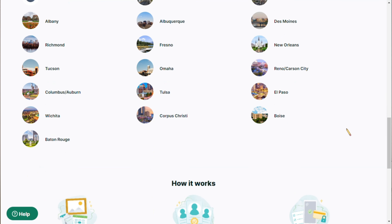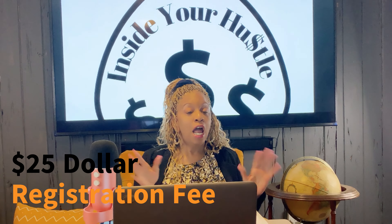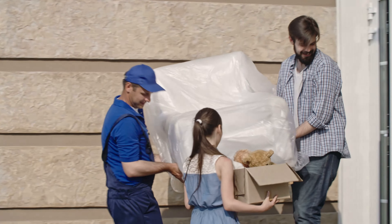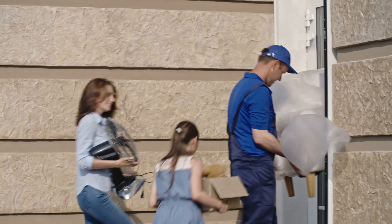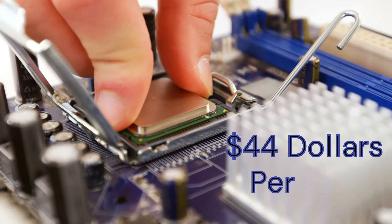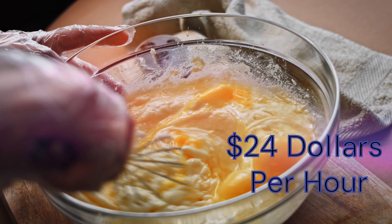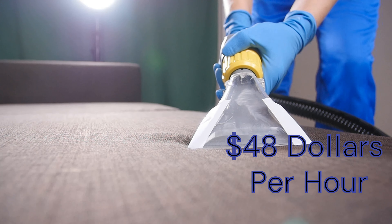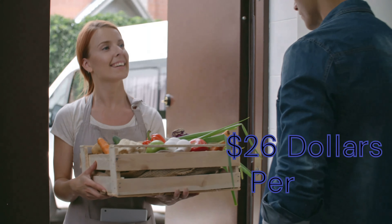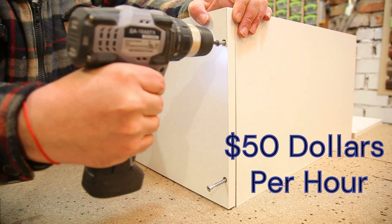This is a must. It's called TaskRabbit. TaskRabbit is an online and mobile marketplace that matches freelance labor with local demand, allowing consumers to find help with everyday tasks, including putting together furniture. You must be at least 18 years of age, be able to work in one of the active cities, and have a checking account. You have to pay a $25 registration fee, and once you pay that fee, it takes about four days to get everything complete. Once that's completed, you can start working.